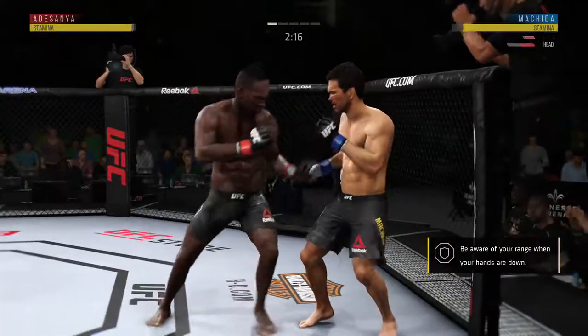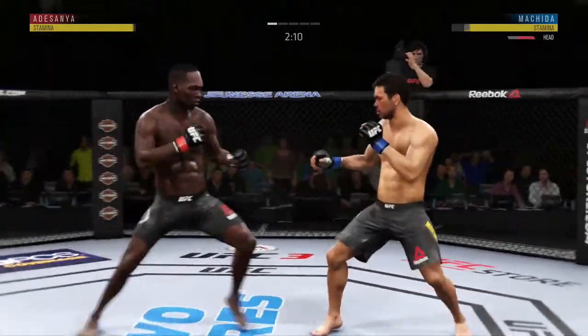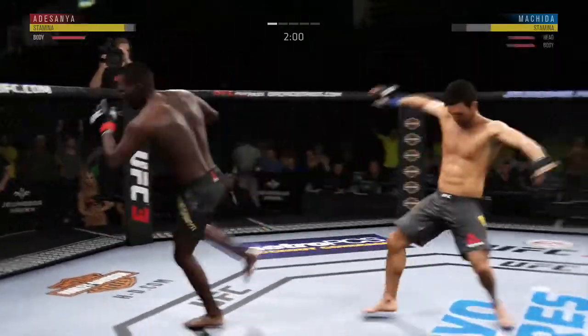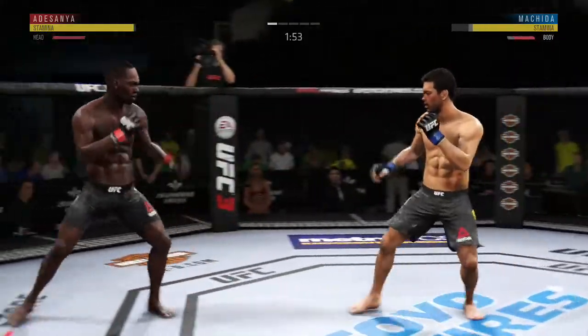Looks a little wobbly on his feet. This could be it right here. He might be out. Nice jab. Body kick, look at that. Trading strikes here. Shin to the dome.